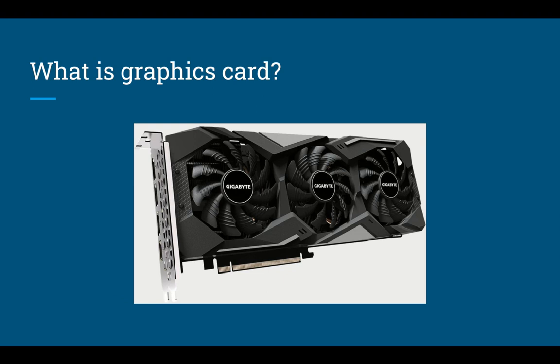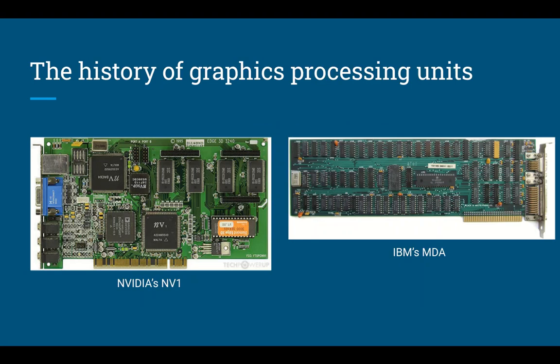Before we move on to the graphics card, let's talk about the history of graphics processing units first. Back in 1999, NVIDIA popularized the term GPU as an acronym for graphics processing unit, although the term had been used for at least a decade prior to marketing the GeForce 256. However, the GPU was actually invented years before NVIDIA launched their NV1 and later the video card to rule them all.